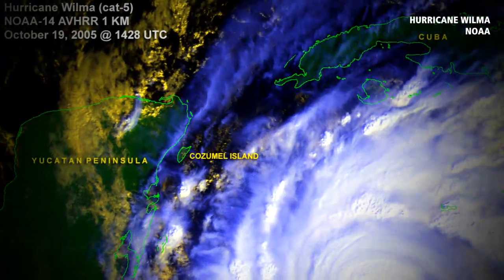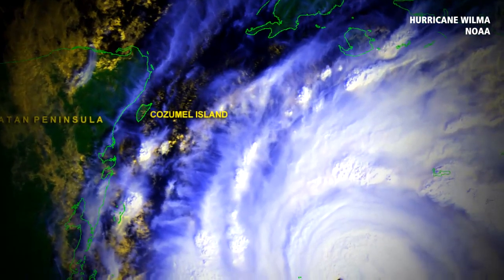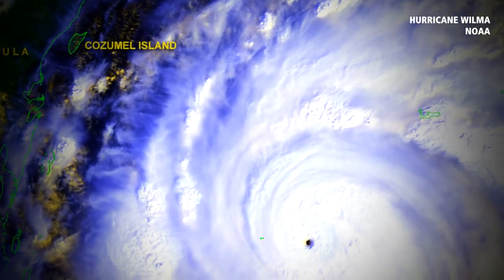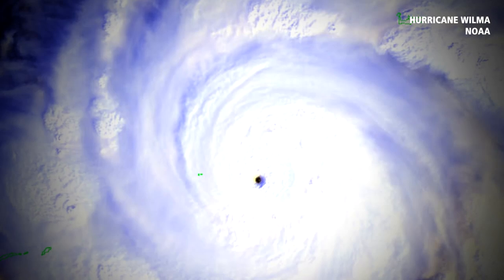Then we have another one of my favorites, Hurricane Wilma back in 2005 — the lowest pressure ever measured in the Atlantic Basin. That pinhole eye. I will never forget coming in that morning and seeing the pinhole eye and hearing 882 millibars of pressure. Unprecedented in the basin.